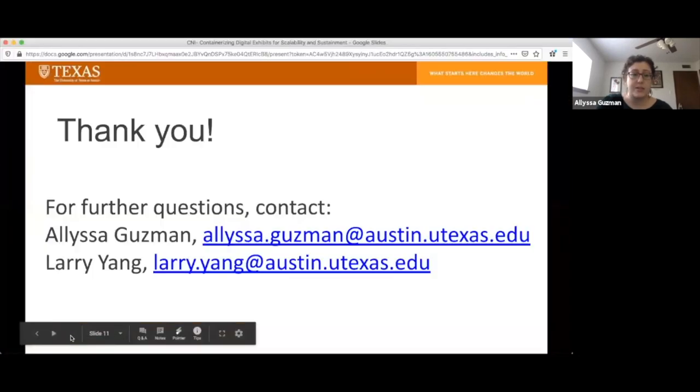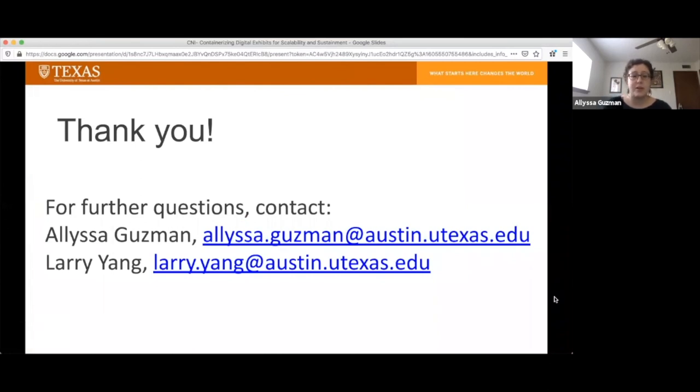Lastly, I just wanted to put up our contact information if you have any further questions about our installation of Spotlight or our approach to creating digital exhibits. Thank you again so much for watching our CNI project briefing, and we look forward to hearing from you.